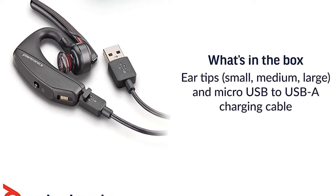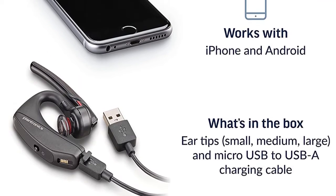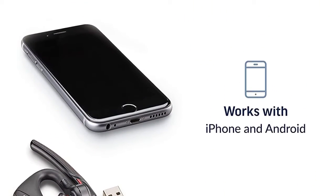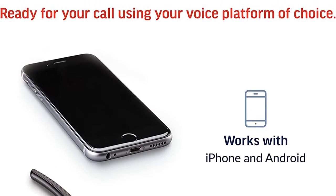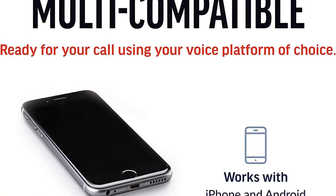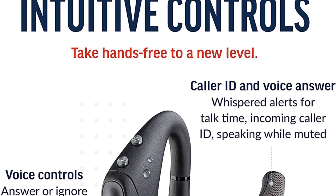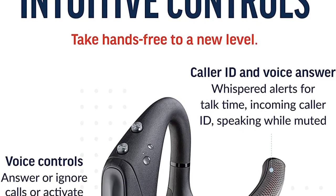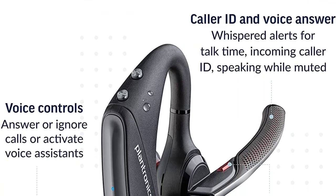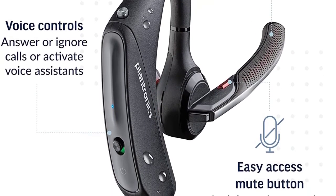Our review unit came with a case that's exceptionally versatile — it charges your headset and doubles as a stand, allowing you to charge the headset on your desk while keeping it accessible for incoming calls. It also comes with a USB Bluetooth dongle for computers that don't already have Bluetooth. This headset produces great sound and offers fantastic voice quality. Most headsets focus on mid-range frequencies for optimal voice transmission, but this headset pushes those boundaries into the lower and higher frequencies.